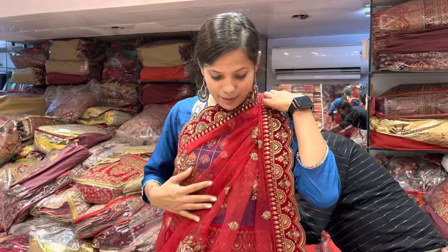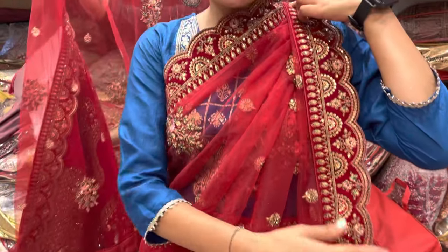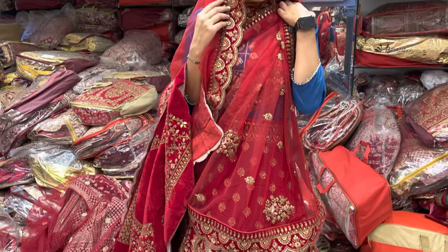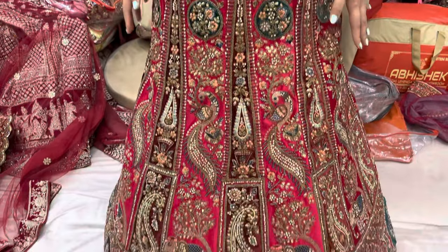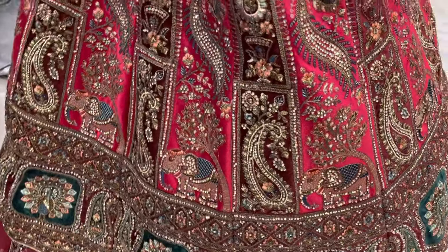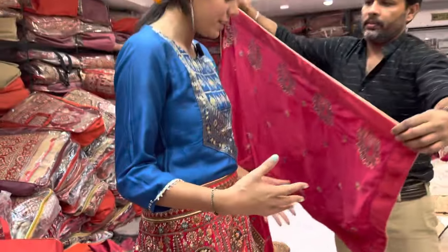You can see the blouse in this way — it is also very beautiful. This blouse is also in a good color. You will see the blouse detail here. This is a rose pink color, and you will get two pattas with it. This is a trending style that a lot of people like to wear.